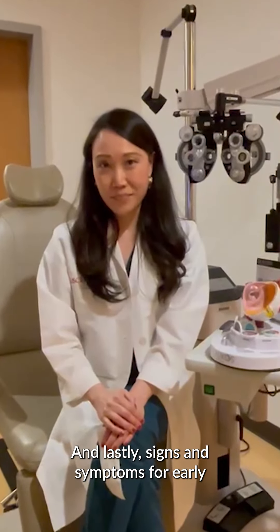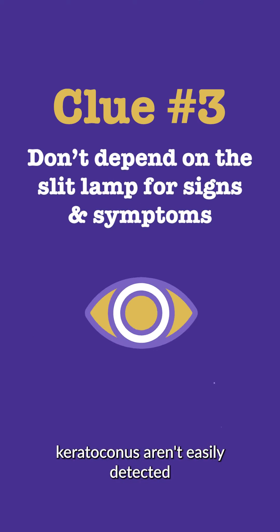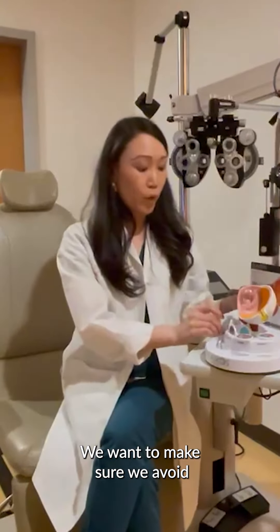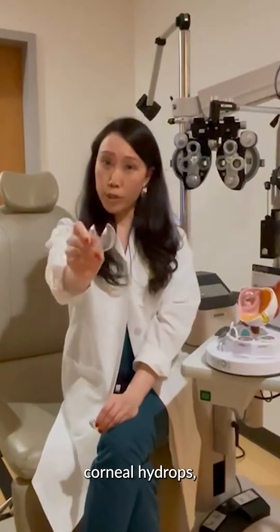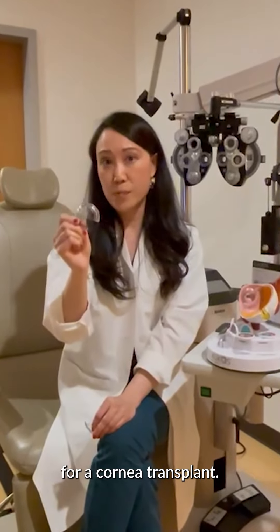And lastly, signs and symptoms for early keratoconus aren't easily detected or seen with the slit lamp. We want to make sure we avoid advanced complications including corneal scarring, corneal hydrops, or leading to the need for a cornea transplant.